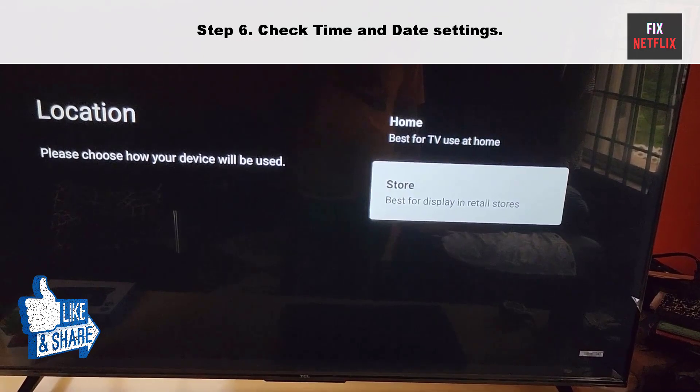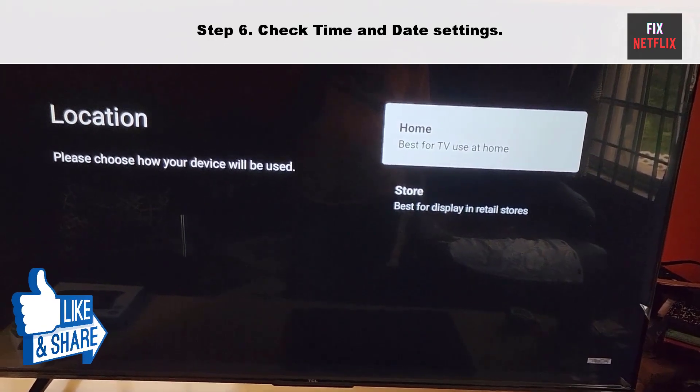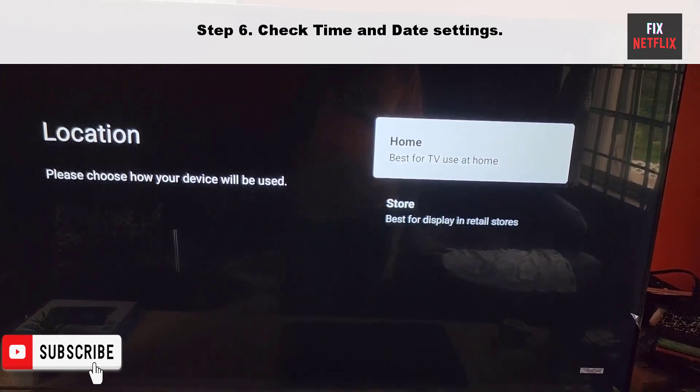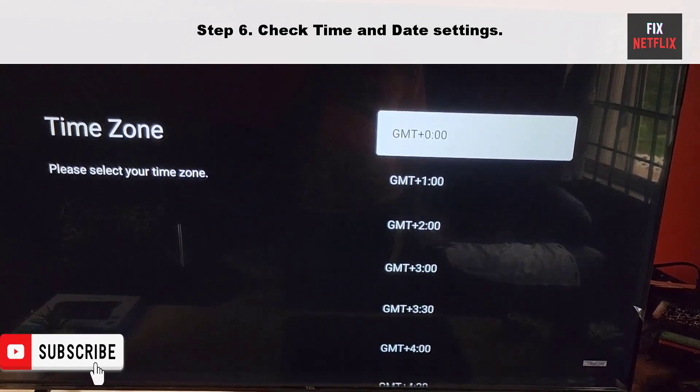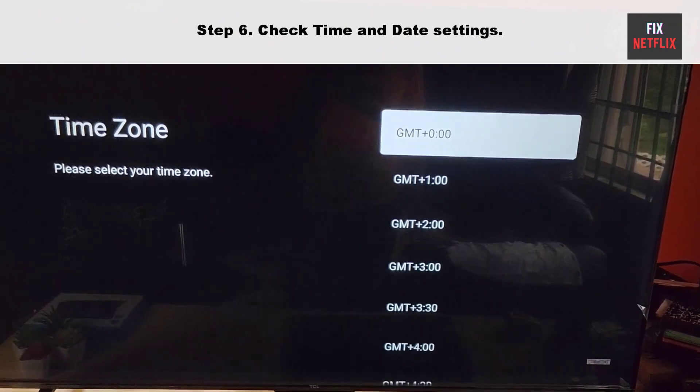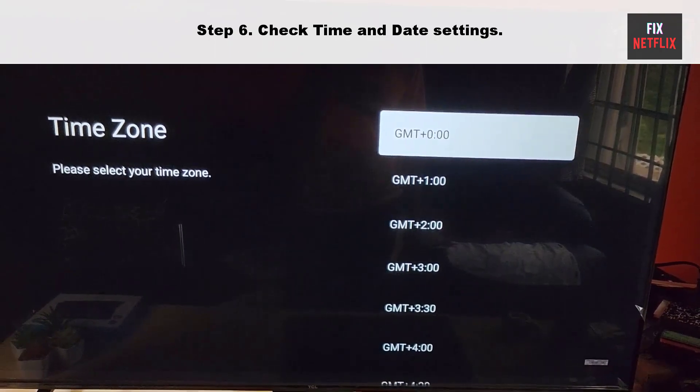Step 6: Check time and date settings. Sometimes your TV internet connection may not work properly due to incorrect time and date settings. The time and date settings are crucial for various functions of the TV, including accessing online content and services. To resolve this issue, you should ensure that your TV time and date settings are configured correctly.